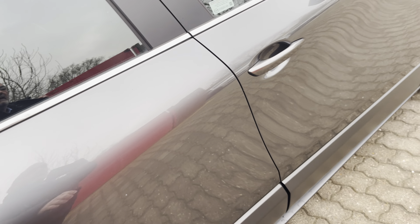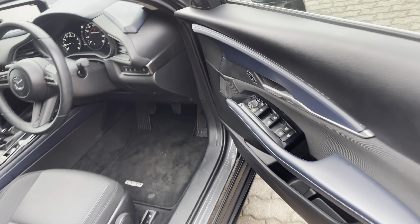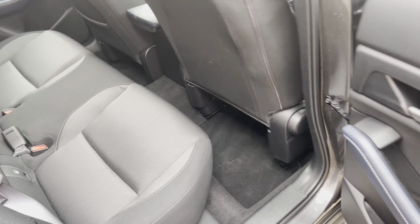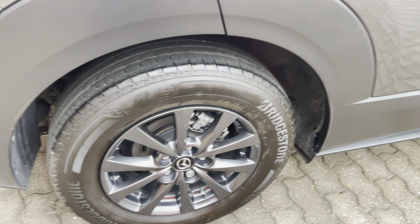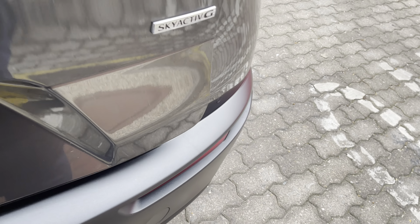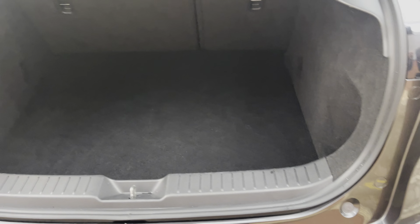Going into the back — plenty of room. You've got a map pocket, a drop-down armrest with cup holders, and nice upholstery. The wheels are in lovely condition, as is the bodywork. There's a big boot with a 60/40 dividing rear seat, and under here will be the standard issue tyre repair kit.